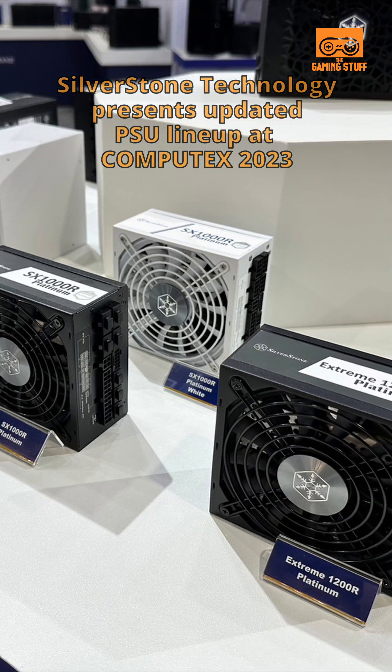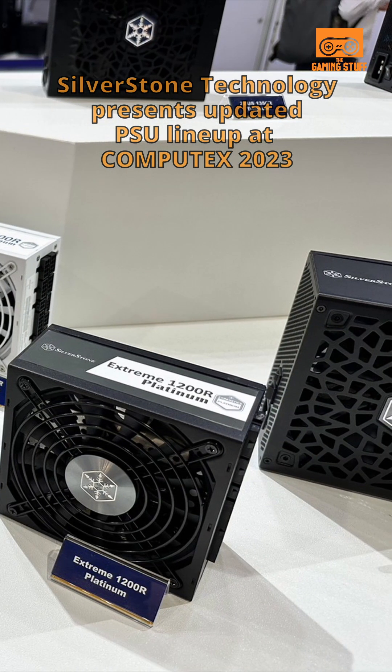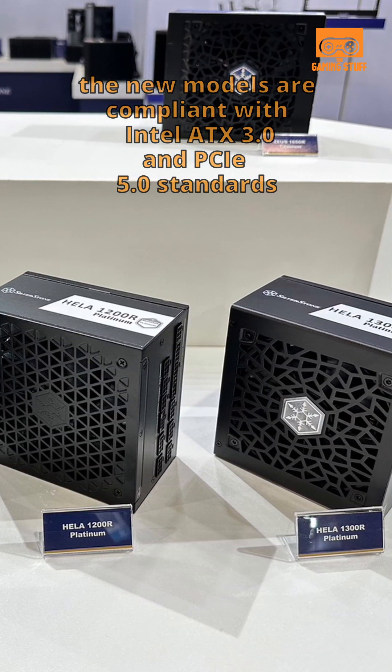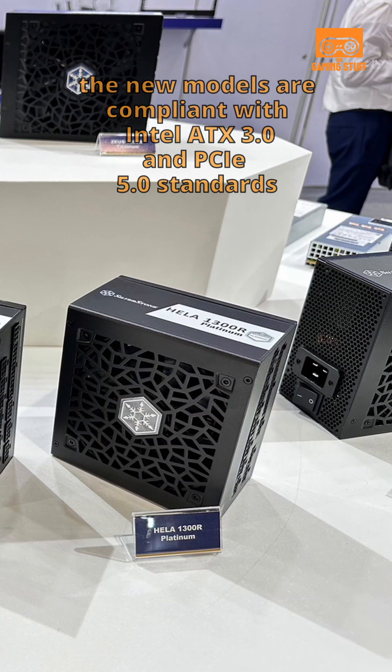SilverStone Technology presents its updated PSU lineup at Computex 2023. The new models are compliant with Intel ATX 3.0 and PCIe 5.0 standards.